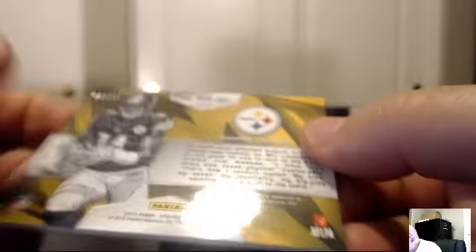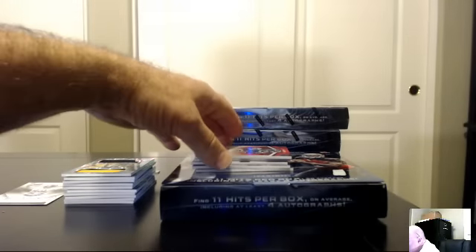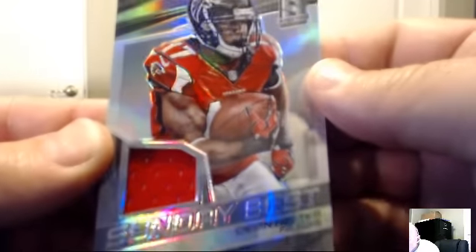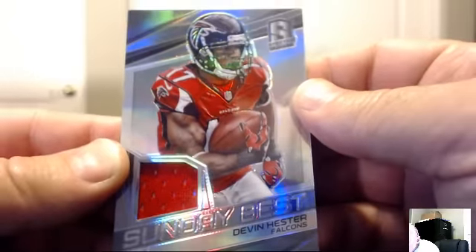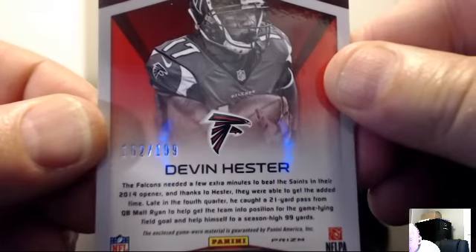The Steelers belong to Jason — that's all I have, just Jason. For the Atlanta Falcons, Sunday's Best: Devin Hester, number 162 of 199. The Falcons again — JS Torino.